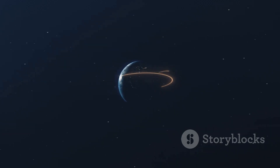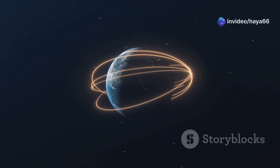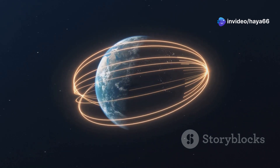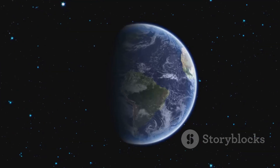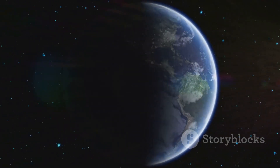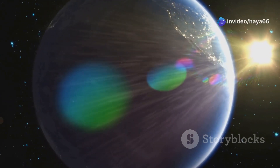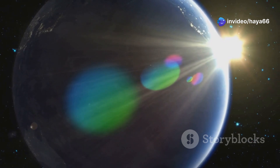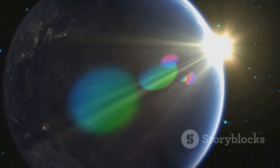The Earth's magnetic field is a powerful force, extending thousands of kilometers into space. It acts as a shield, deflecting harmful solar particles and protecting our planet from the harsh conditions of space. It's an essential part of what makes our planet habitable and is a testament to the incredible forces at work in our universe — a silent guardian ensuring Earth remains a vibrant, life-sustaining oasis.